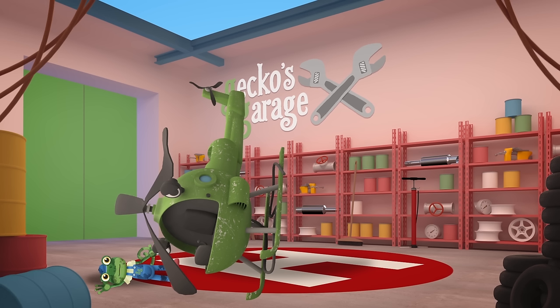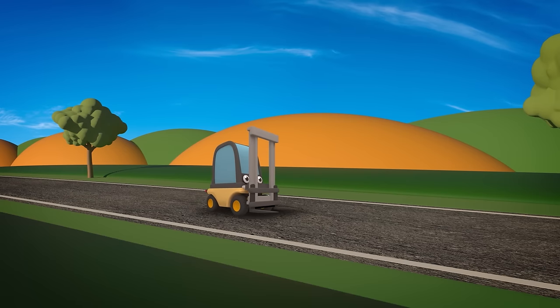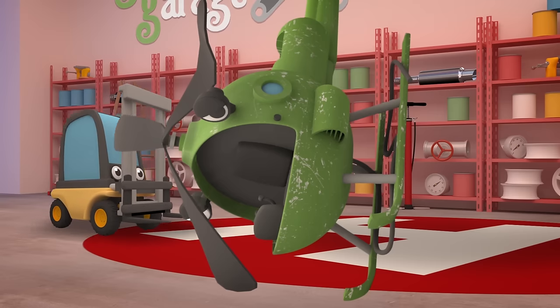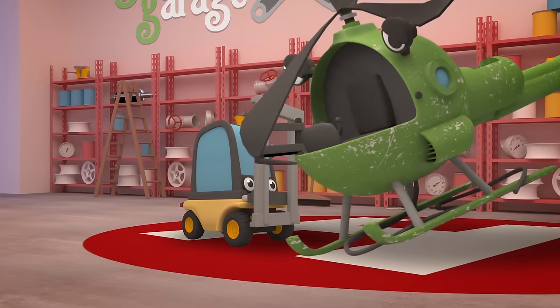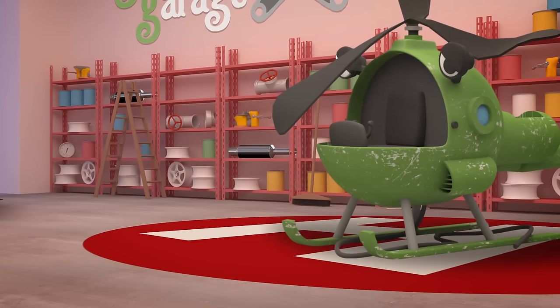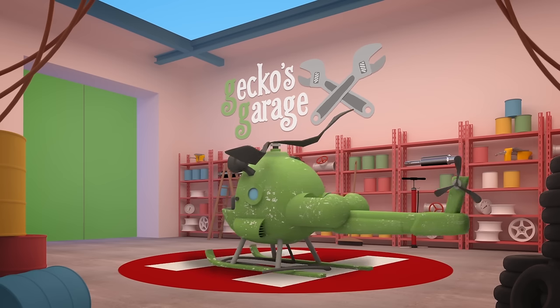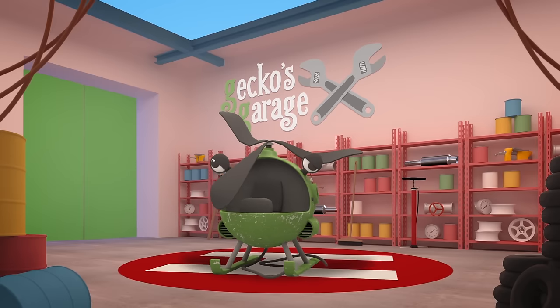Oh Helen, you look badly hurt! I'll get Florence the forklift to lift you back up onto your skids, and we'll take a look at you. The skids are a helicopter's feet — Helen rests on them when she isn't flying. Your skids seem okay, but your rotors have been damaged, your winch cable's snapped, and you're covered in scratches!